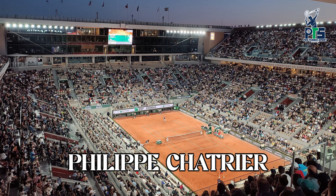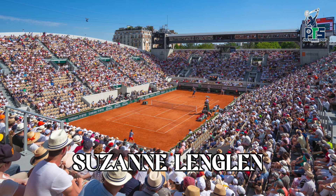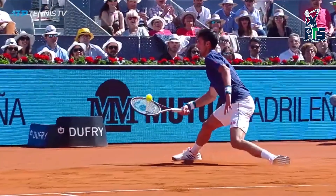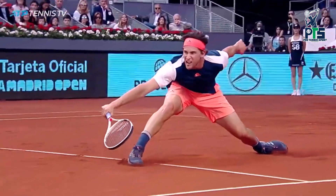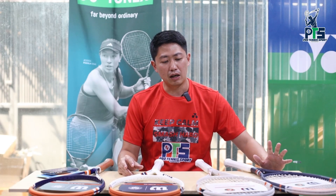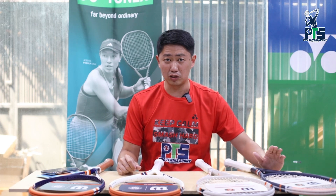Ada 3 lapangan utama: yang pertama adalah Philips Cartier bisa menampung sekitar 14 ribu, kemudian ada Susan Langland itu bisa menampung sekitar 10 ribu, kemudian juga ada Court 1. Untuk jenis lapangannya ini dari Roland Garros itu clay atau dari tanah liat, sebenernya bukan dari tanah liat murni, ada campuran batu kapur dan bata, dicampur jadi namanya clay.